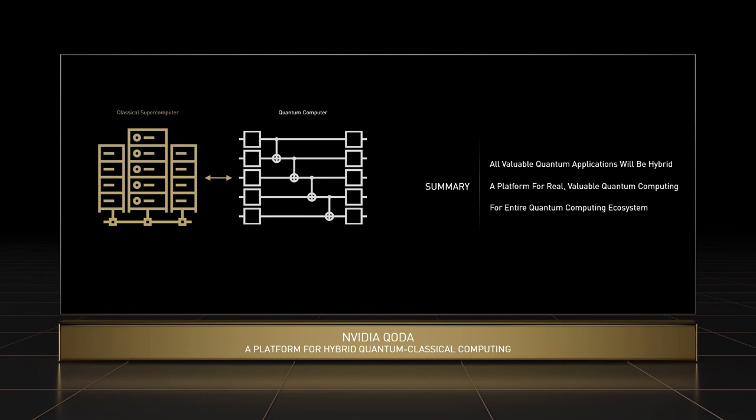Quantum computing holds incredible promise for solving some of our most challenging and important problems, but still has a long way to go to realize its potential. Today, we're announcing a platform that will help us get there. By providing a programming model that is interoperable with today's most important scientific computing applications, we are opening up the programming of quantum computers to a massive new class of domain scientists and researchers. By building a software toolchain optimized for performant execution of hybrid code, we are removing bottlenecks on the path to quantum advantage. And by partnering across the entire stack — from QPU builders to algorithm developers to end users — we are ensuring that we bring the best tools to bear to help solve these problems, and enabling the entire quantum community to contribute to that effort.